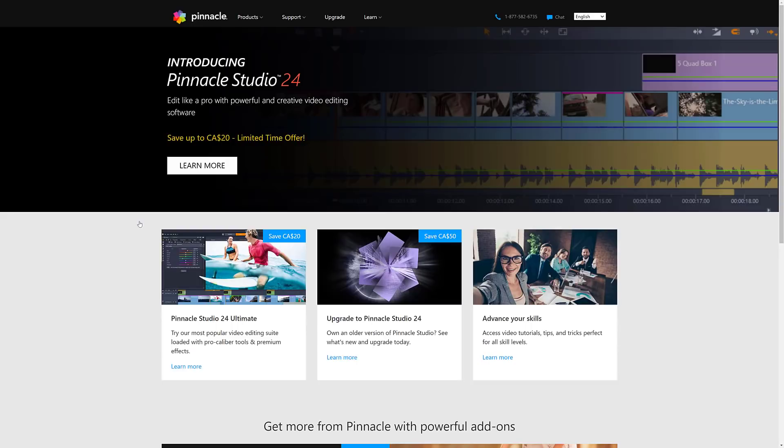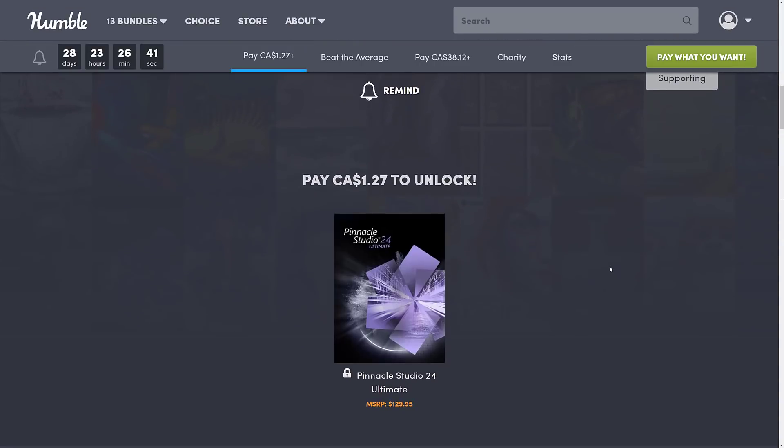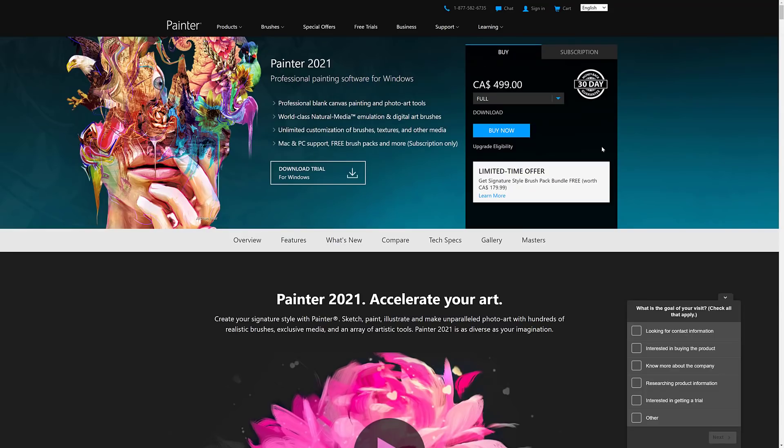Let's look at the versions. Pinnacle Studio 24, as I mentioned, for a buck — and the current version of Pinnacle Studio right now is $24. So you're actually getting the most current version of their video editing software for $1, which is kind of cool. Corel Painter 2021 is now out, so this bundle gives you one version behind. In the past there has been upgrade pricing, and I've heard people have successfully upgraded from the Humble 2020 version to 2021 at the discounted price, making it still substantially cheaper.